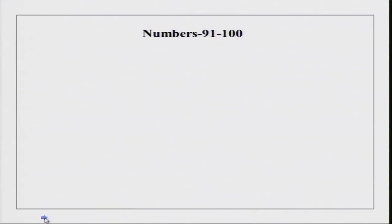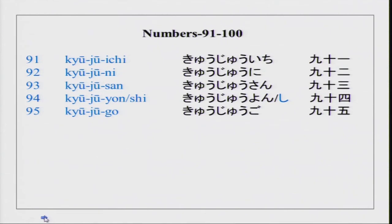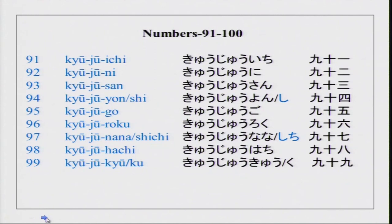Numbers are really essential. We have 91, 92, 93, 94, 95, 96. And for 100, it is different — please remember, 100 is pronounced as hyaku. With this, we will finish your numbers till 100. I hope you will do it at home and memorize them as fast as you can.